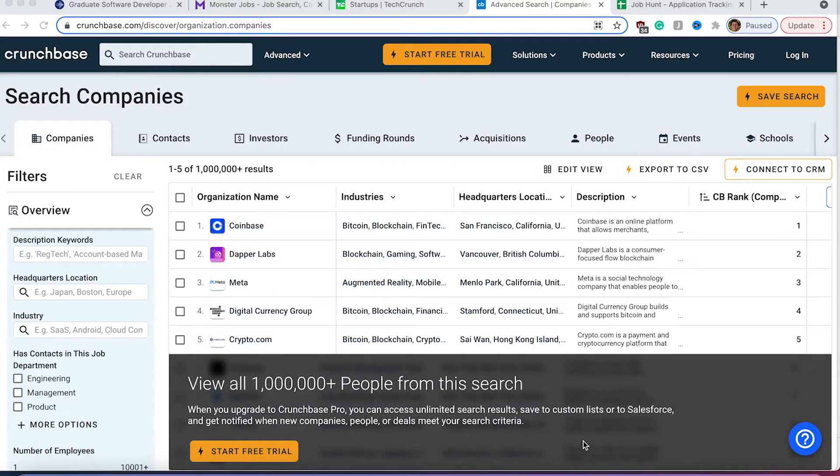Let's start with the first website: Crunchbase.com. In Crunchbase.com, you're going to be able to find a lot of information about startups, their founders, how much money they have raised, and much more. The first thing you need to do is find a group of companies that you want to get in touch with. You're going to be able to see all the different companies.